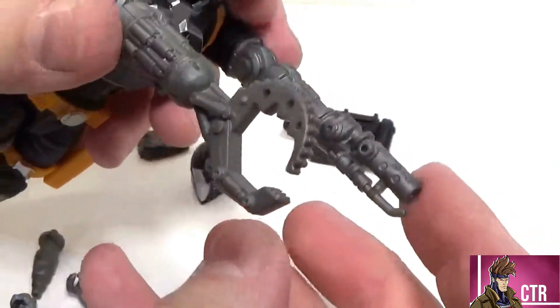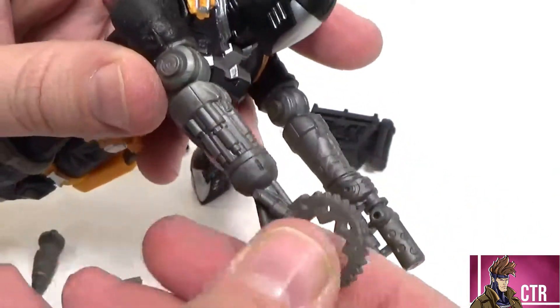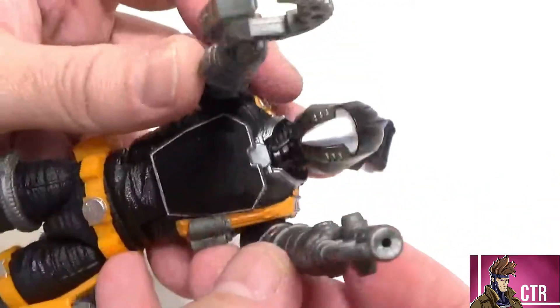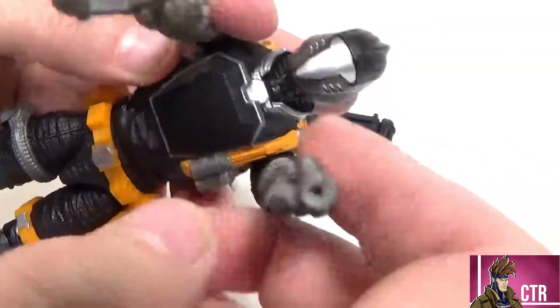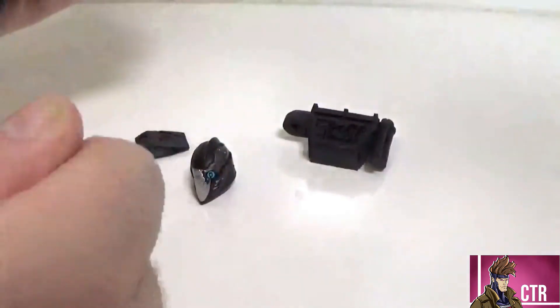There we go — flamethrower on one side and grabber claw on the other. He's going to heat you up and then grab you with a hot claw — that is the worst possible outcome. But look at that! And of course, with multiple BATs you can have multiple configurations.